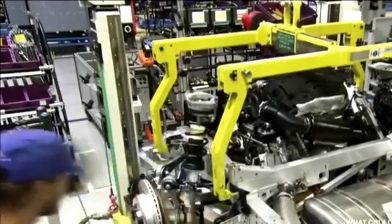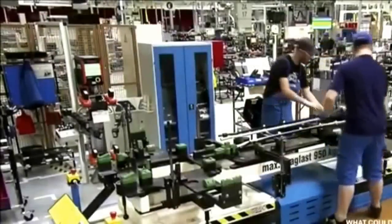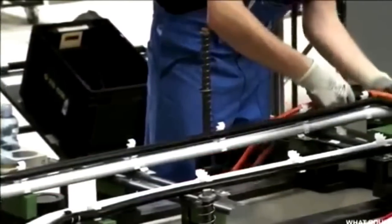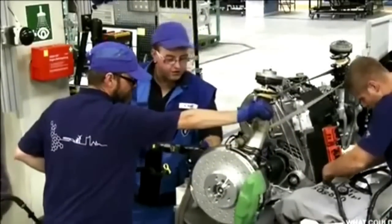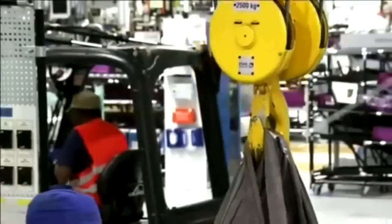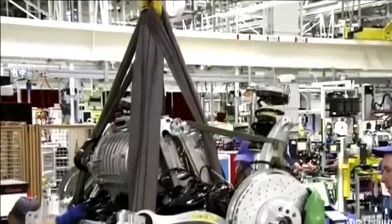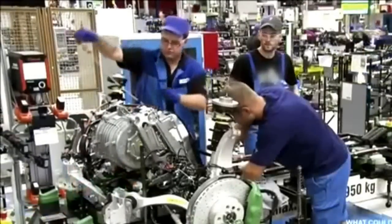BMW's assembly of the i8 features parallel steps along a single assembly line. One team builds the rear drive unit while the other focuses on the front and passenger modules. A portion of the drive modules are made of aluminum to reduce the i8's overall weight, and the electric motor is directly connected to the power electronics, cutting down on wiring and weight. Workers finish assembling the front axle with the electric motor, which develops power as the car accelerates and features optimized torque-producing components.